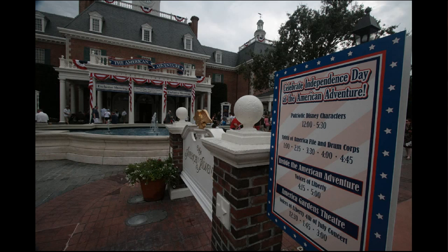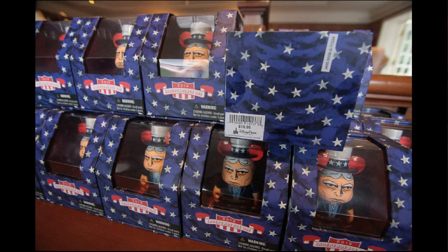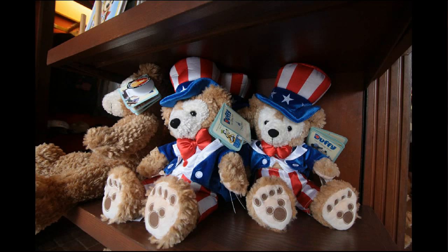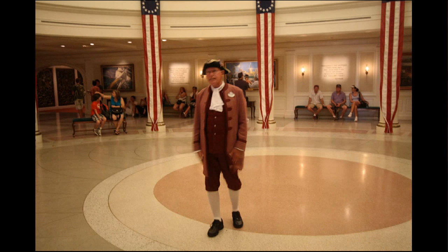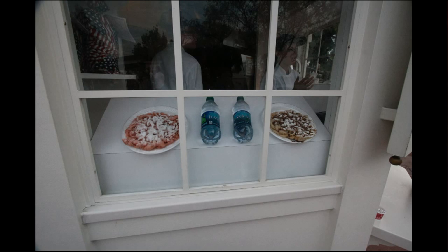I happened to be at Epcot for the 4th of July, so I dropped by the American Adventure to see what was new. The Swaying in the Breeze exhibit seemed new to me, as well as the Uncle Sam Vinylmation figures for sale for $17 and the $30 Duffy dressed as Uncle Sam. The costumes at the American Adventure will be changing soon to something more like a blue flight attendant uniform. In the fast food area I spotted a grilled chicken flatbread and a black bean vegetarian burrito that were new to me.